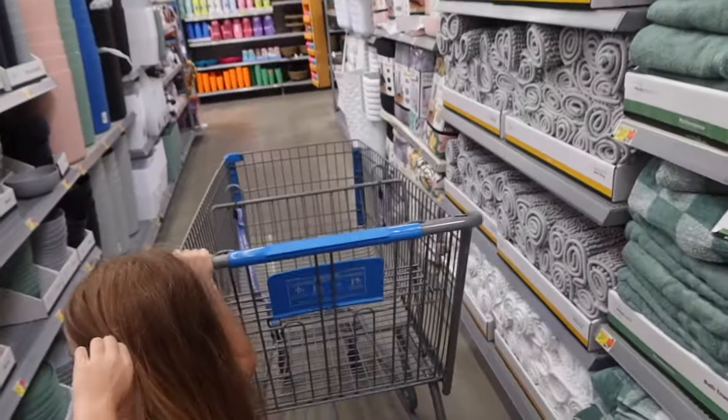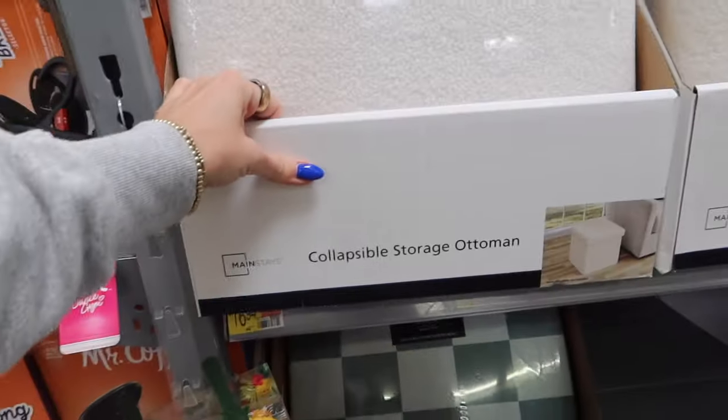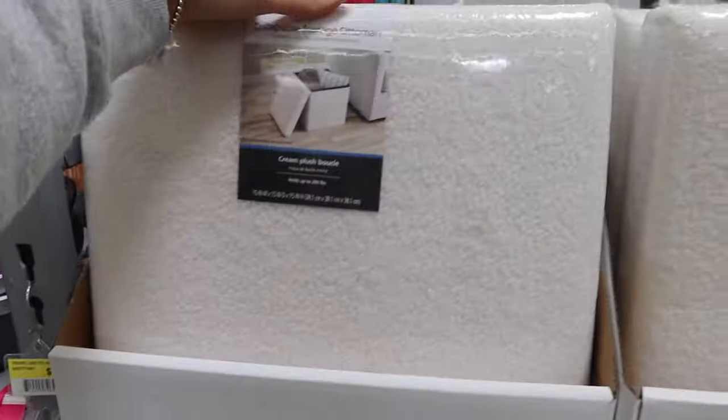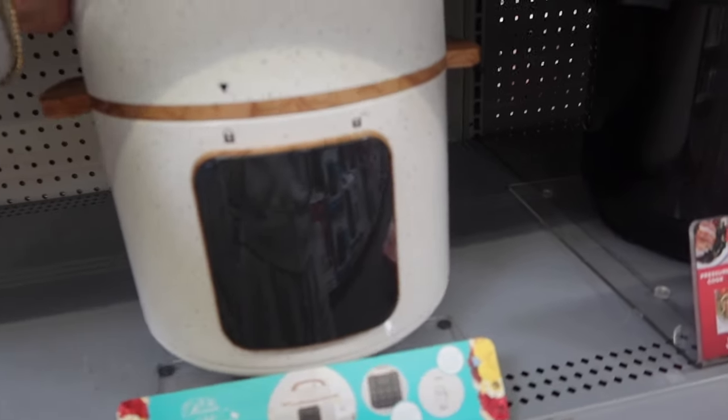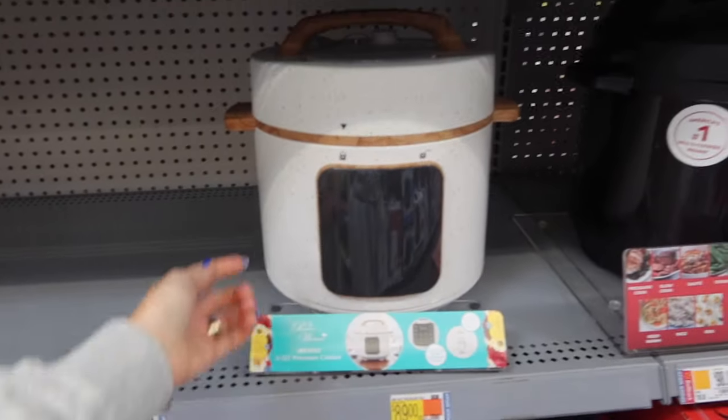Sometimes this section when you first walk in has seasonal items, but I'm not seeing anything. These are cute — they're like little bouclé storage ottomans for 17 dollars. Look at this pressure cooker from the Pioneer Woman, it's so lightweight. I'm not sure about the quality but it's so cute, and then there's a Dutch oven.